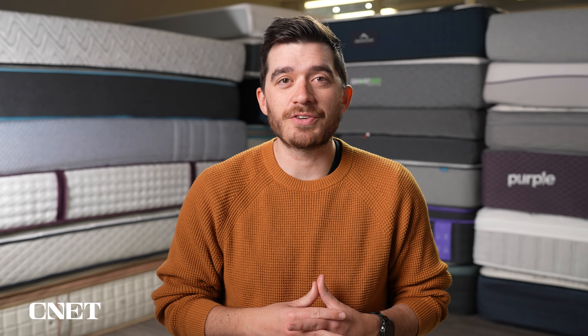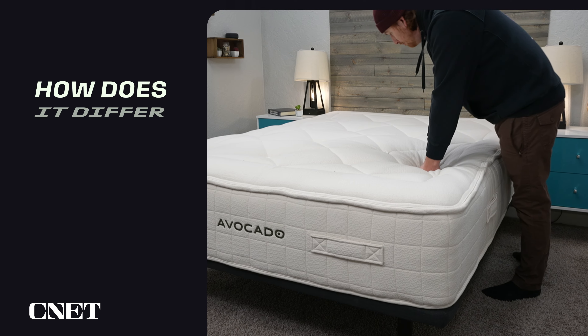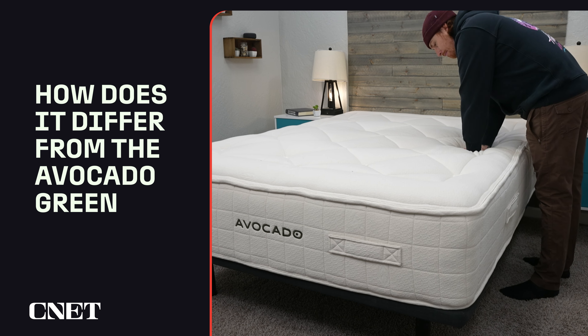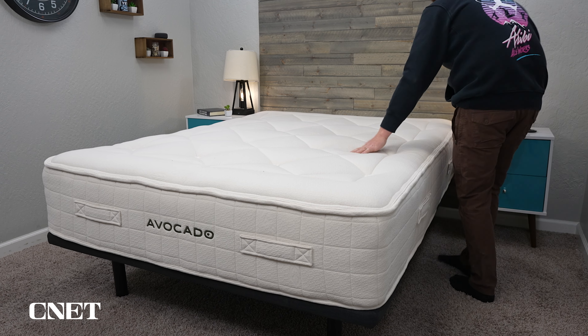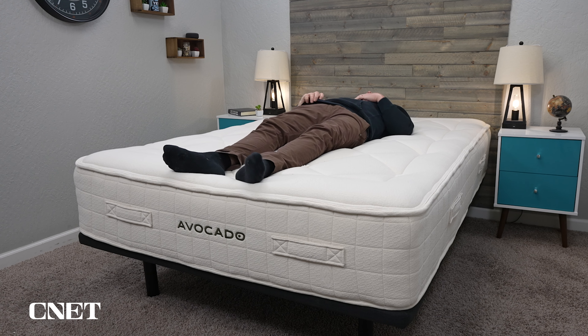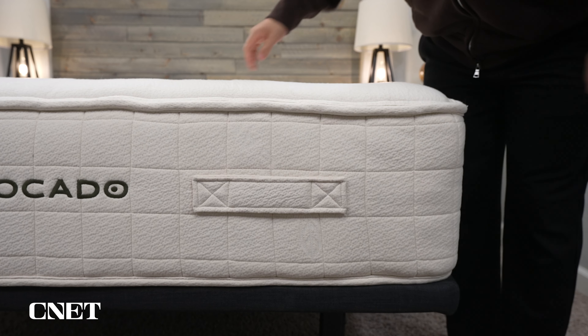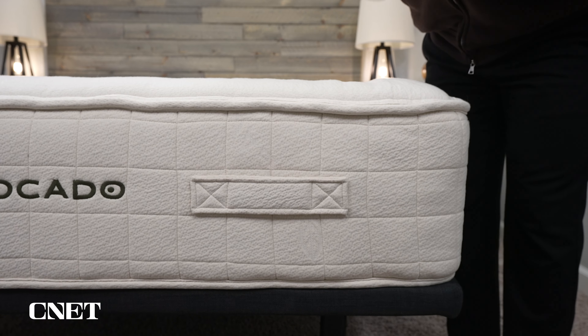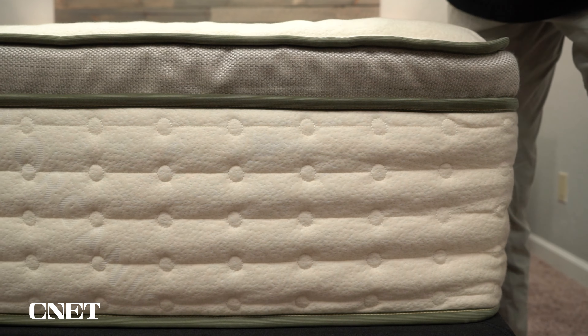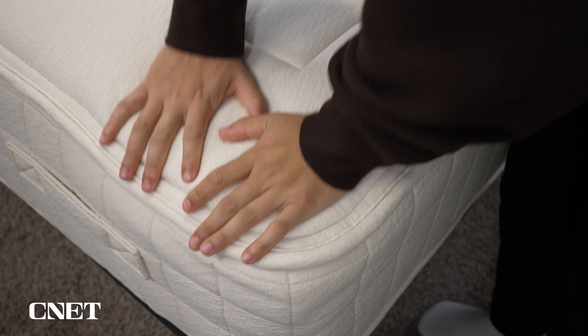The second thing you're going to want to know is how this mattress differs from the Avocado Green. Essentially, the Luxury Organic features more layers, including a micro coil layer, and it's going to be overall a bit softer than the Avocado Green, depending on which options you choose. The base model features pretty much the same amount of latex foam as the base Avocado Green, but it also has a few extra layers and different pillow top options.